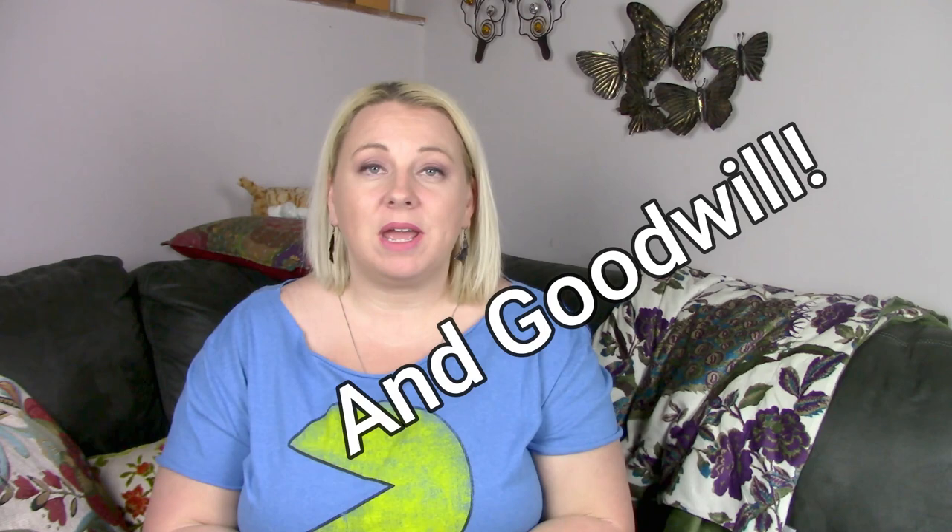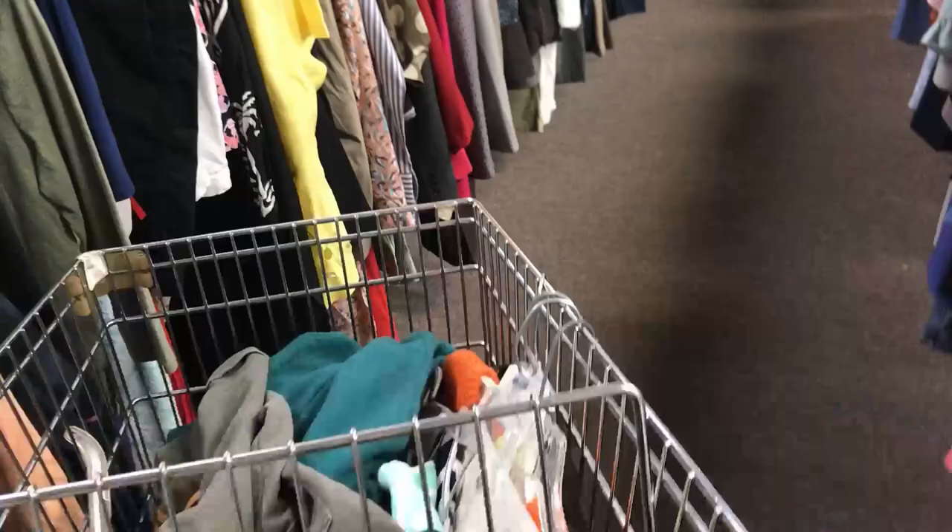Hey everyone, it's Vicki. Welcome back to my channel. So today I have a thrift store haul from my favorite thrift store called His House. His House has four different locations in the Columbia area. I have been going to this store since I was a child. It's been around for a very, very long time.